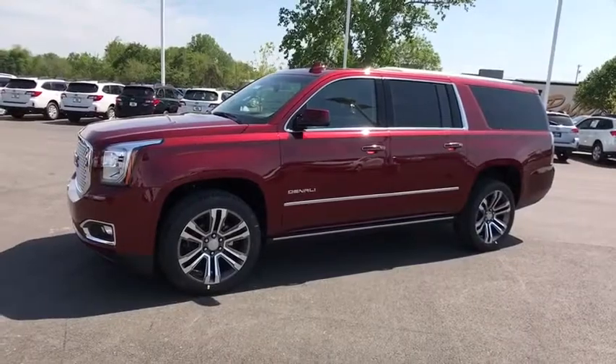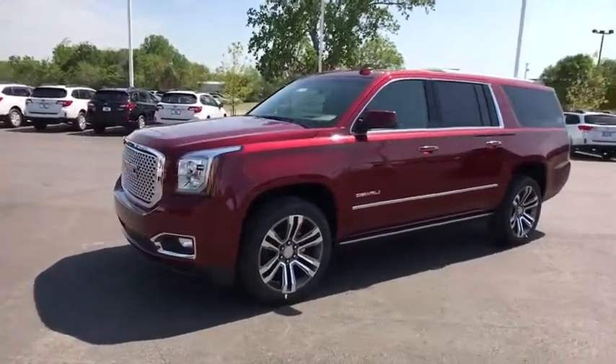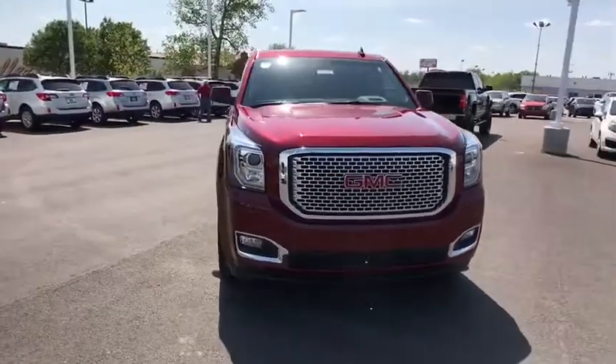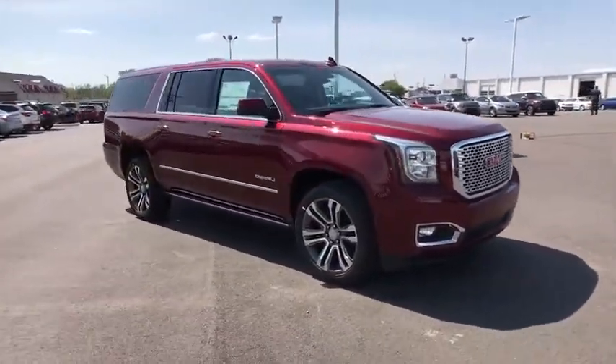The 2017 GMC Yukon XL. The GMC Yukon XL is a great choice for families who need a full-size SUV with maximum seating. The looks don't hurt either.